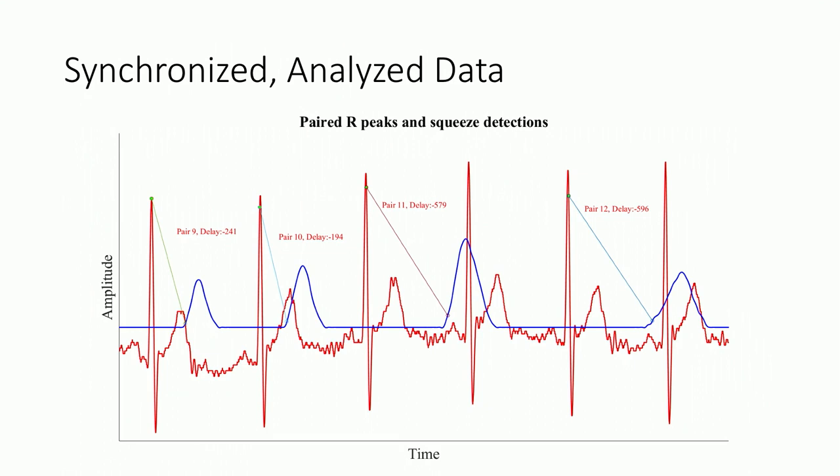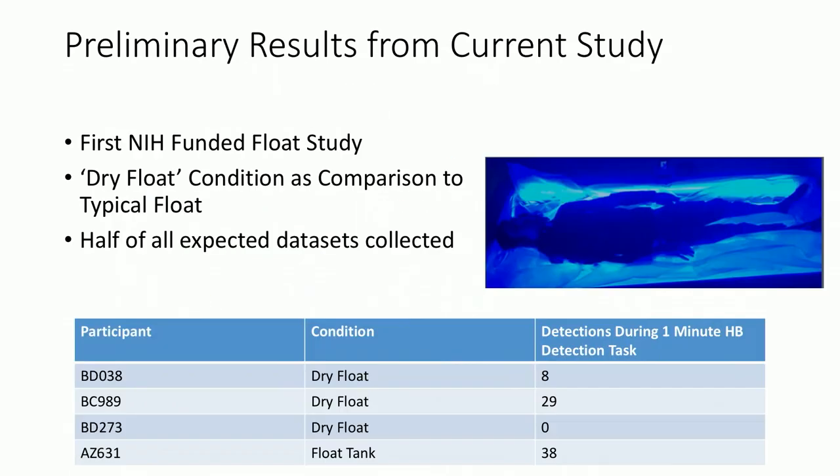Here's another bit of data that's been synchronized. We have a pair of heartbeats occurring in red, and then the squeeze that follows in blue. The first one shows a 241 millisecond delay, for the second 194 milliseconds, for the next 579, and for the last one 596. So with our devices working and our synchronization working, we can flow participants and collect data through structured experiments.